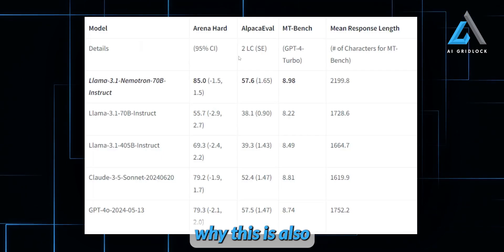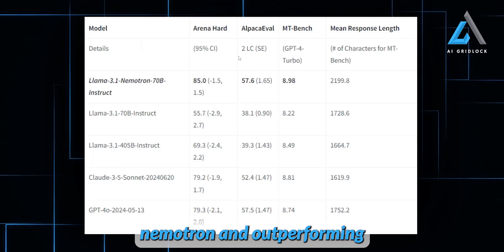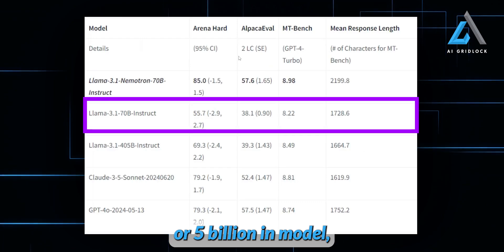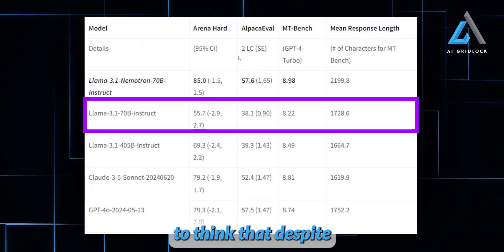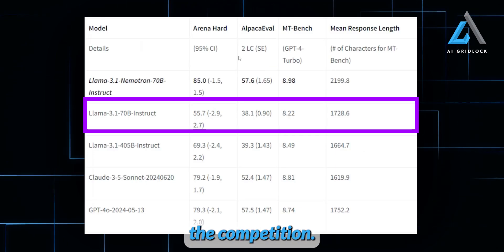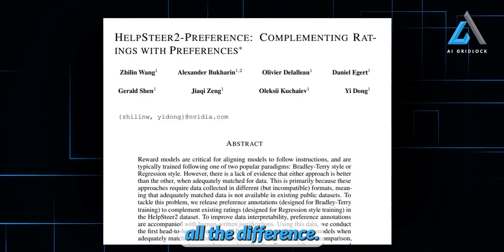Let's get into why this is all so mind-blowing. Not only is Llama 3.1 Nemetron outperforming closed-source models, but it's even outpacing the Llama 3.1 405 billion Instruct model, which is much larger in size. It's crazy to think that despite the smaller parameter count, the way they trained this model has allowed it to leapfrog over the competition. And here's where things get really interesting — the fine-tuning process they used made all the difference.